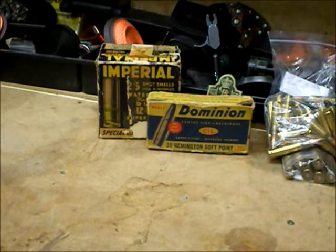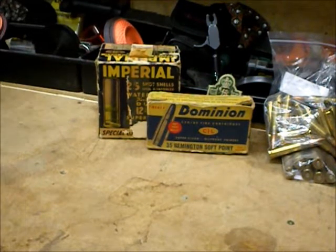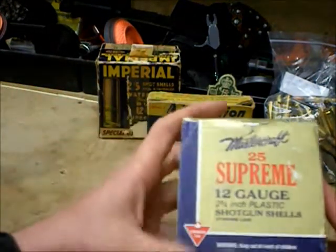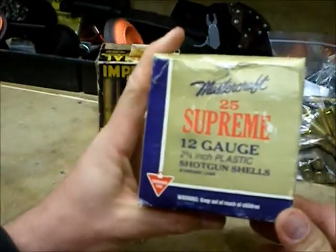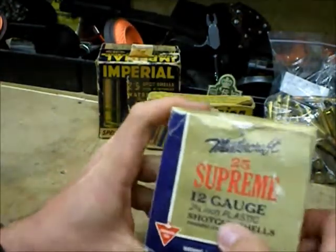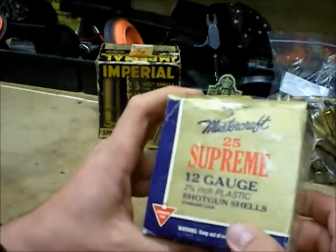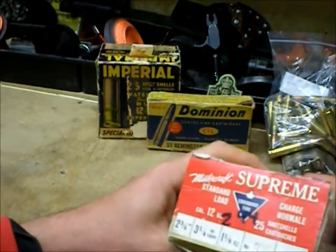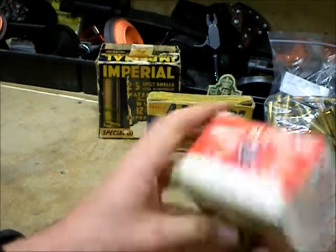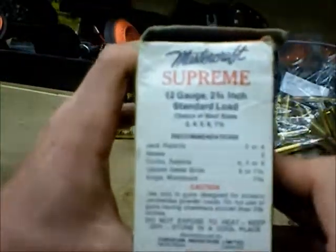These ones are more for the Canadian guys. This is a Mastercraft 12 gauge shell box from Canadian Tire. These are 2 and 3 quarter with plastic hulls — standard loads. The price written on them is $2.44 and these are 7 and a half shot. I couldn't find a year on them but I'll have a look. Maybe somebody knows what year these are from.